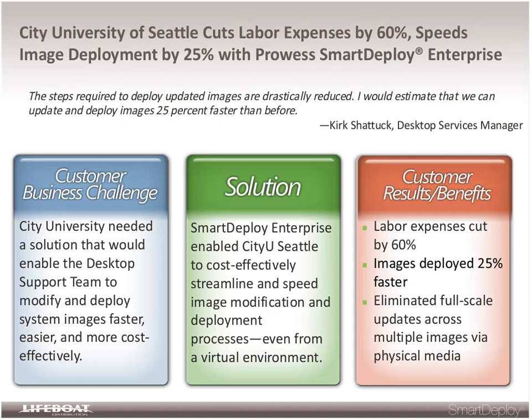Looking at a smaller scenario — a regional higher education institution — City University of Seattle was able to do something similar. This is an organization that had an existing deployment system in place. They evaluated Smart Deploy, liked it, and saw that even with a smaller staff, they were able to cut labor by 60% and increase deployment speed by 25%.